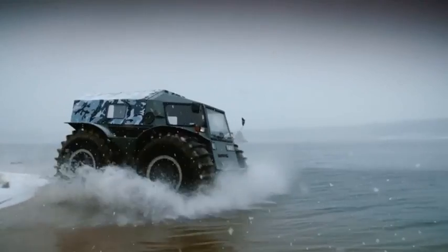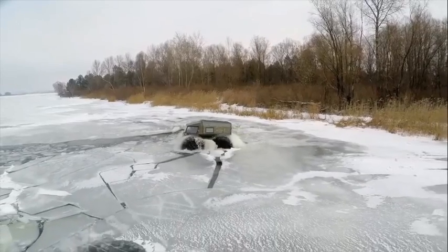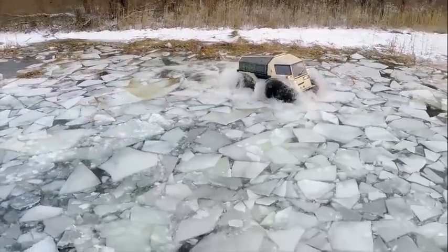That's the Shirp on land, but what about water? The Shirp's most amazing ability is that it can drive on water, thanks to its huge inflatable tires that give it enough buoyancy to float. Each wheel weighs about 200 pounds or 90 kilograms, keeping the entire weight of the vehicle down to about 2,900 pounds or 1,300 kilograms.